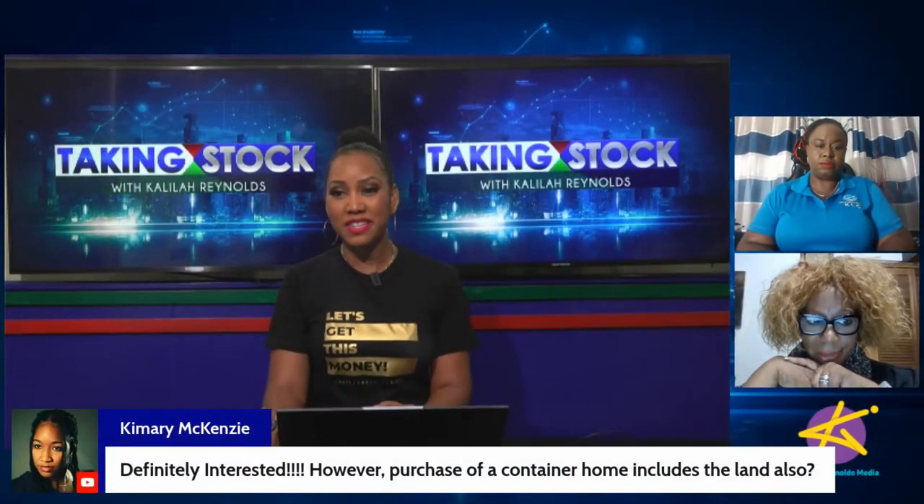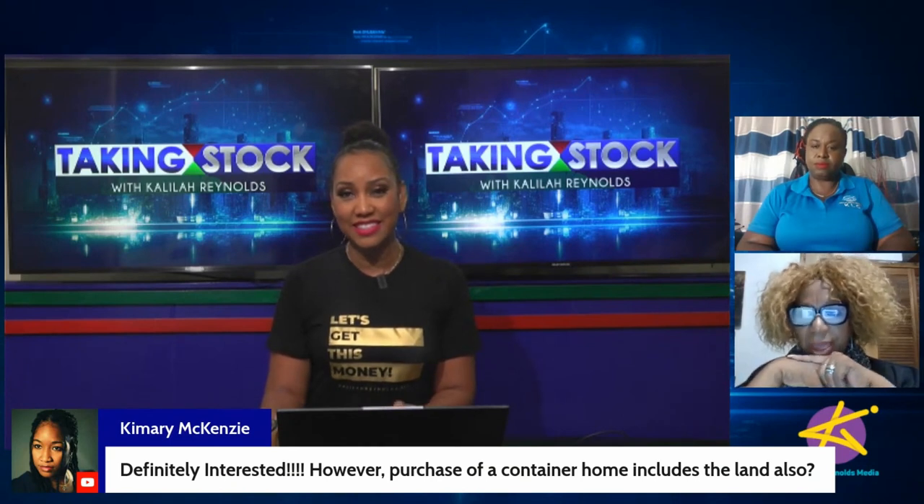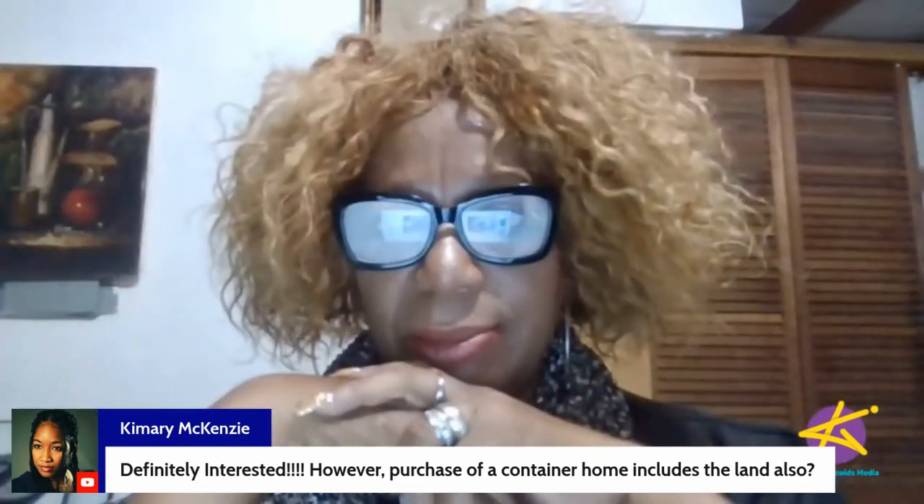Kimari asks: does the purchase of a container home include the land? No, the land is not included. You have to own or lease land. What we do is build out the unit — we're offering just the unit. Persons will have to have their land, build their foundation, and handle external works including sewage. The unit will be electrically wired and ready for connection to your power source. The short answer: you have to have your own land.